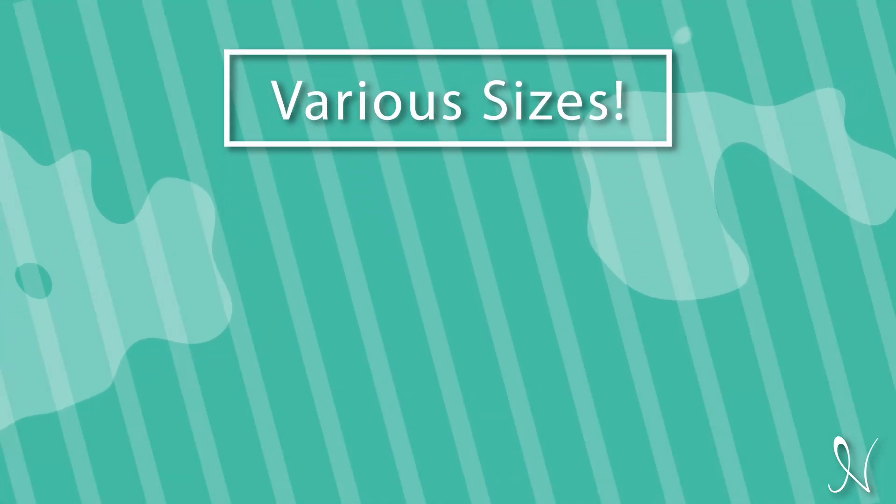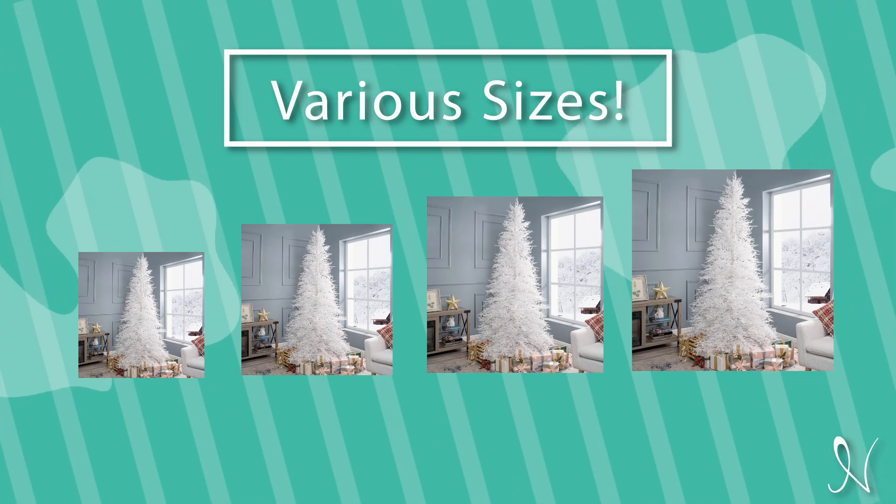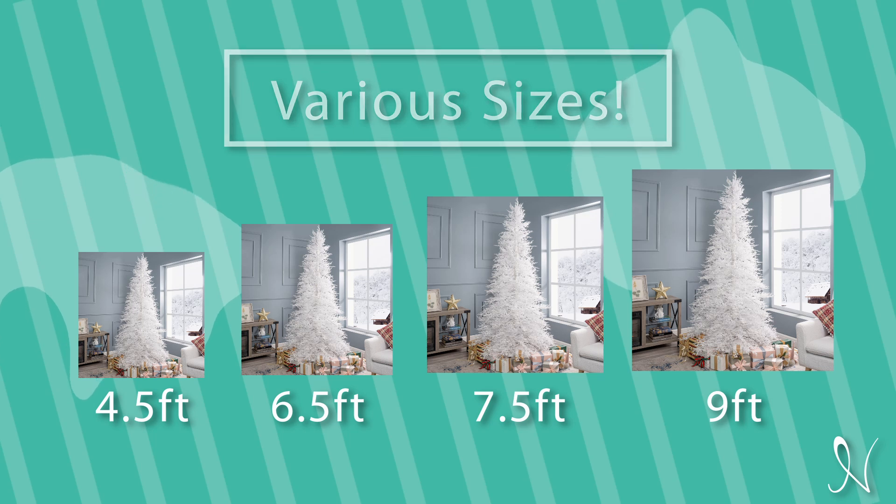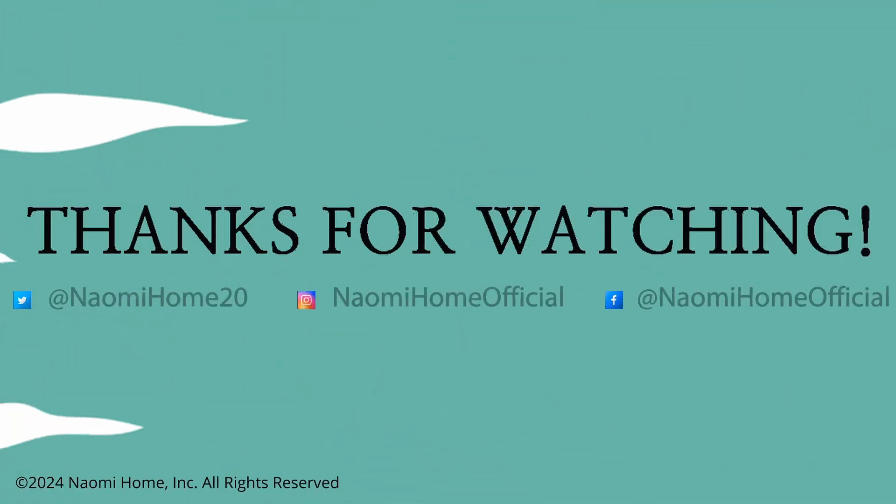The Melissa Winter Christmas Tree comes in various sizes: four and a half feet, six and a half feet, seven and a half feet, and nine feet.